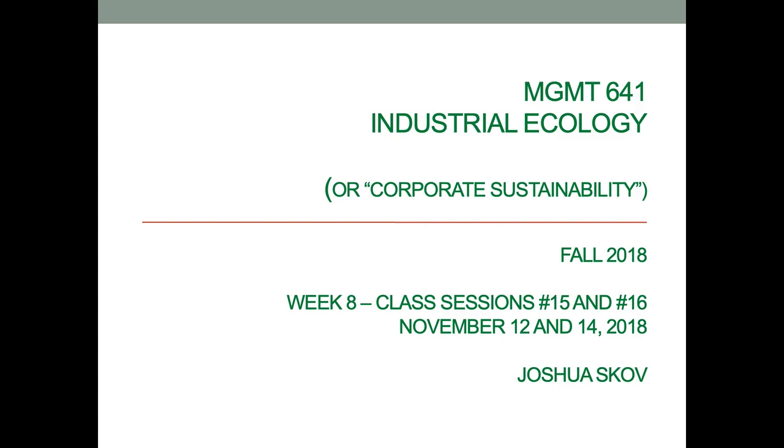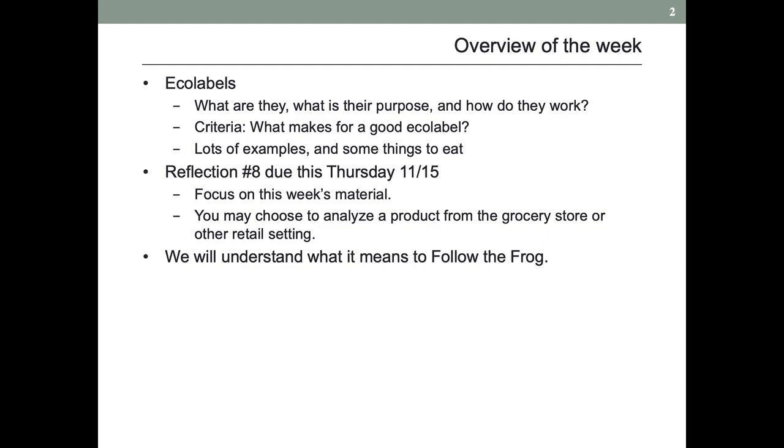Welcome to the pre-lecture for Industrial Ecology, Fall 2018, Week 8. I am Joshua Skove. Ecolabels this week — what are they, what is their purpose, and how do they work?